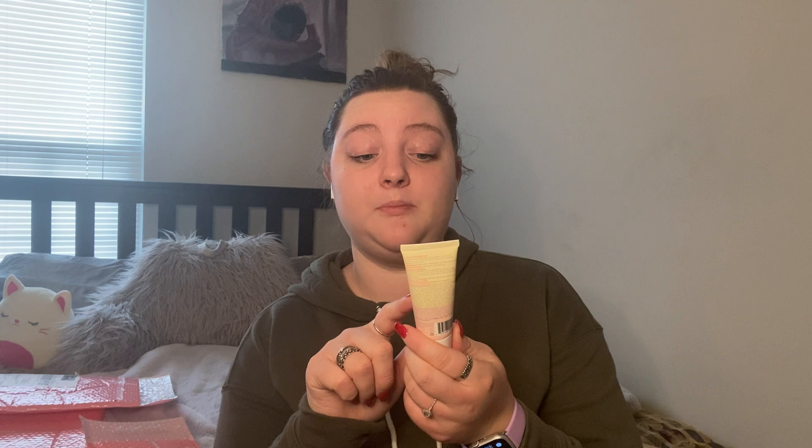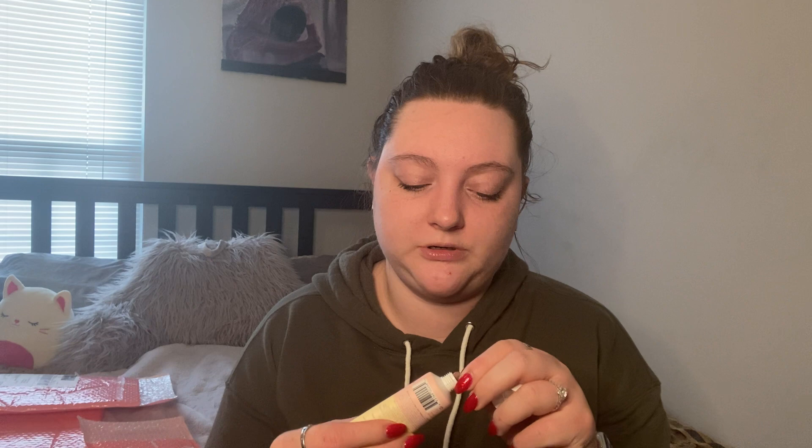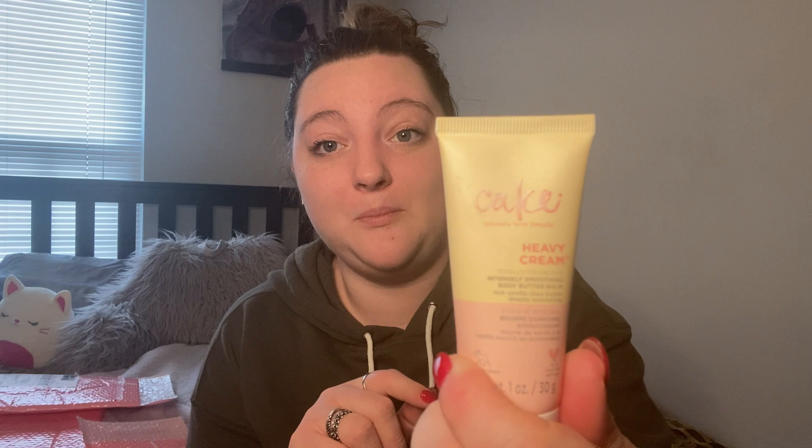First up is a Cake Beauty Heavy Cream — a totally-to-die-for intensely smoothing body butter bomb with rich vanilla shea butter. I really love their hand cream that comes in a citrus scent — it's one of my favorites. This is a body butter but I'll probably also use it as a hand cream. It smells so warm and vanilla-y — it definitely lives up to the Cake Beauty brand name.